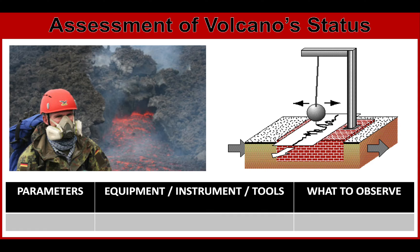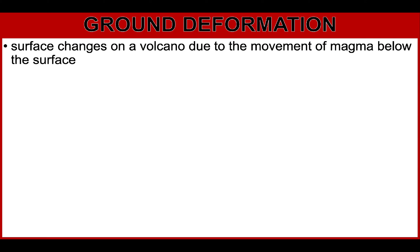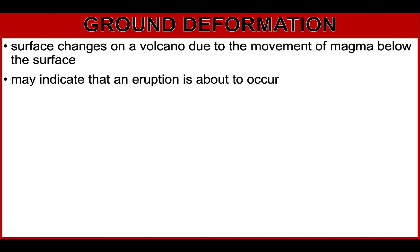For easy note-taking, make a table and fill it up. Let's start with the first parameter: ground deformation. Ground deformation refers to surface changes on a volcano, such as subsidence or sinking, tilting, or bulge formation. This is due to the movement of magma below the surface. Deformation changes at a volcano, such as those related to magnitude or location, may indicate that an eruption is about to occur.